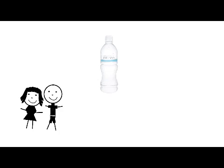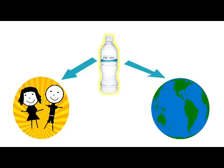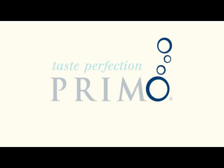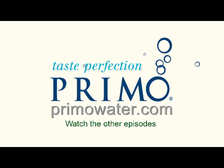The fact is, you can't help feeling good twice when you know you're drinking great-tasting water in an environmentally friendly bottle. It's good for you, and it's good for the planet. On the next episode, we'll visit an average family and see why they, and thousands of others, prefer Primo water. Go ahead and watch the remaining episodes to find out more.